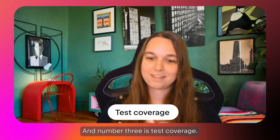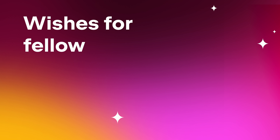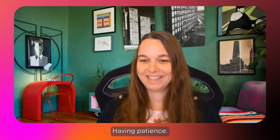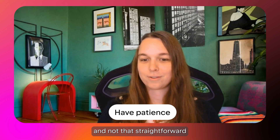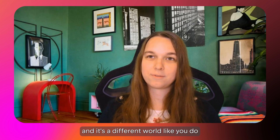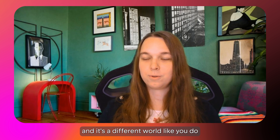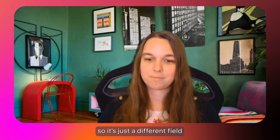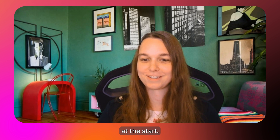Number three is test coverage, and having patience — because creating a plugin is not that easy and not that straightforward. It's a different world from your company work, a different field, so you need to have patience at the start.